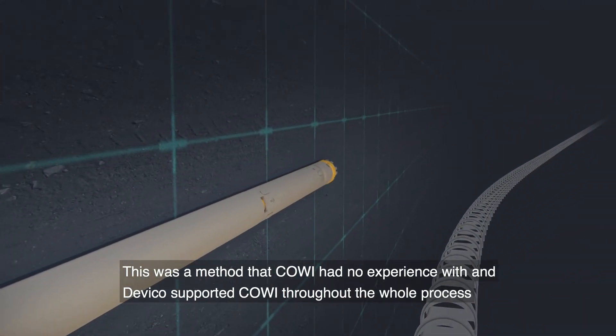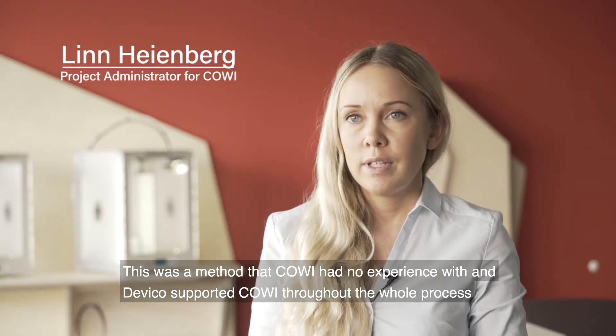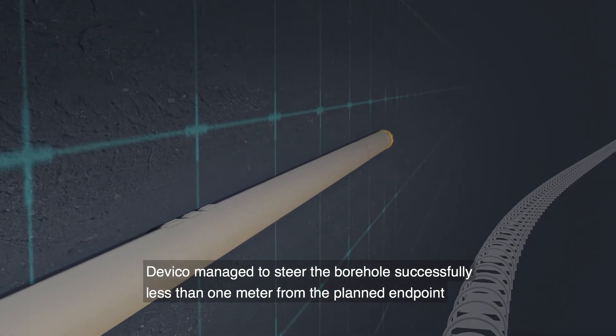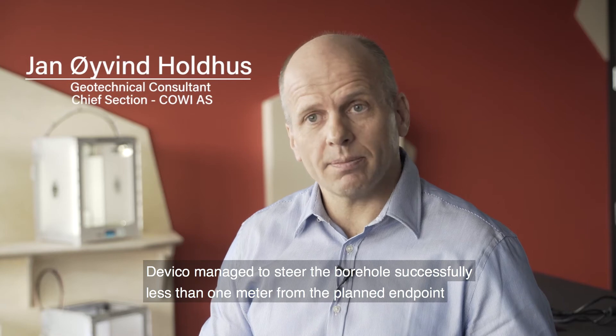This was a method that Kovi had no experience with, and Deviko supported Kovi throughout the whole process. Deviko managed to steer the borehole successfully, less than one meter from the planned end point.